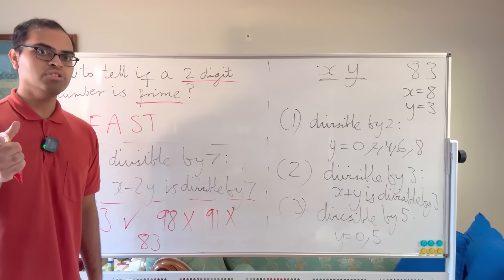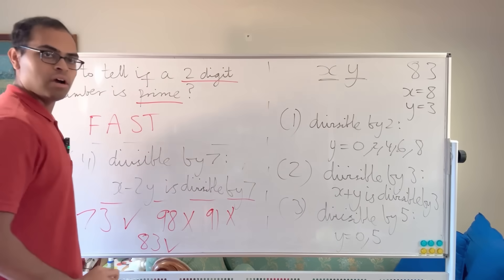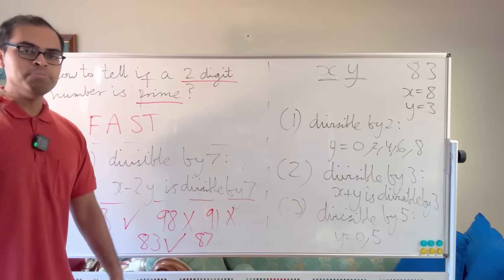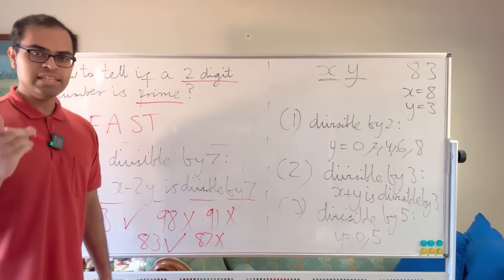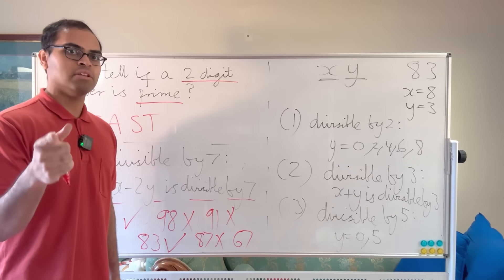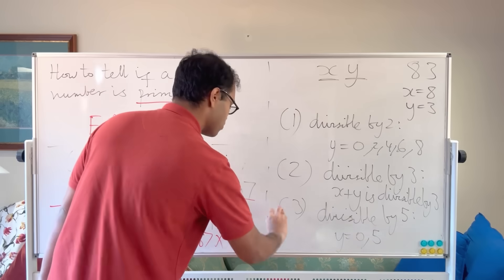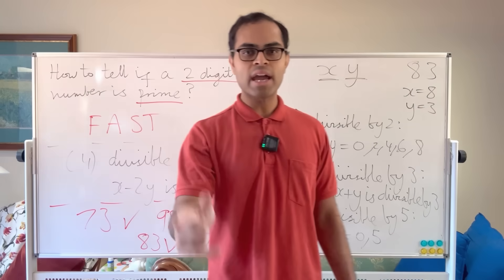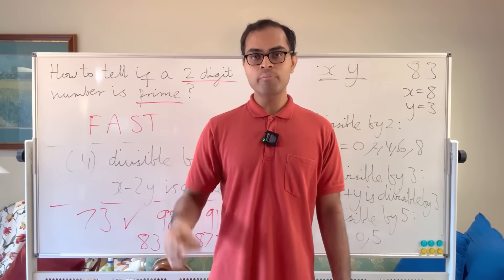For 83: 8 + 3 = 11, not divisible by 3; 8 − 2×3 = 2, not divisible by 7; not divisible by 2 or 5 — so 83 is prime. For 87: 8 + 7 = 15, divisible by 3 — not prime. For 67: 6 + 7 = 13, not divisible by 3; 6 − 2×7 = −8, not divisible by 7 — so 67 is prime. With practice you can do this immediately — just check 2, 3, 5, and 7.